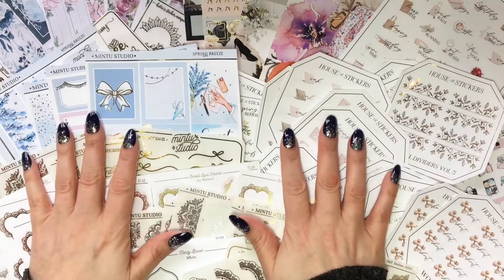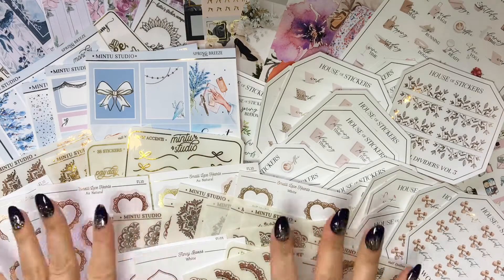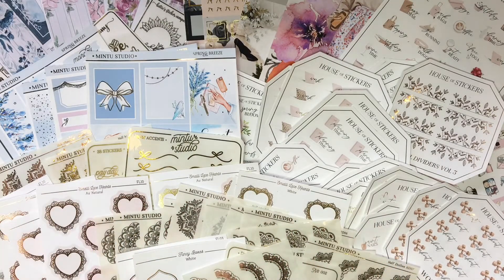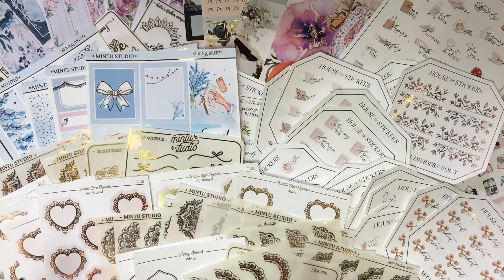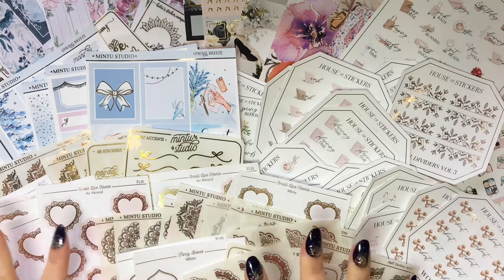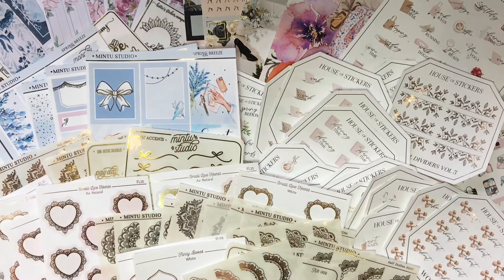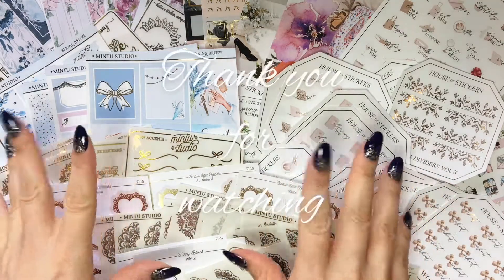So that's all the stuff that I got and I'm really happy with all the orders. Such beautiful stuff and I really can't wait to use it all. Thank you for watching my little haul video — wish you a nice day, don't forget to like and subscribe, see you, bye bye!